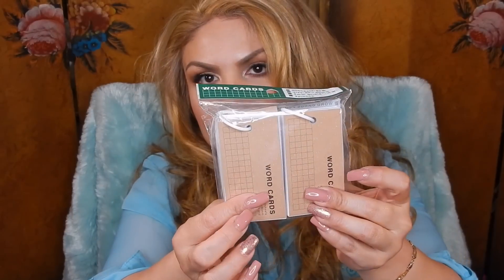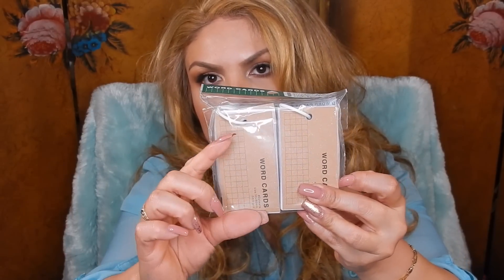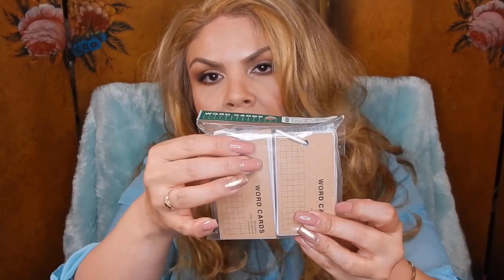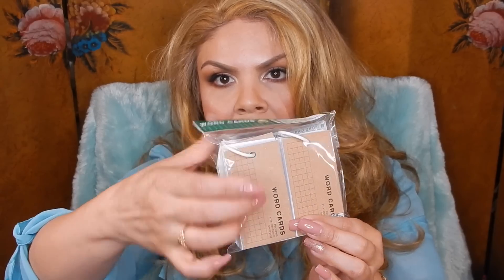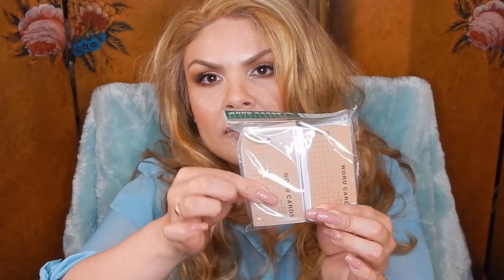As you guys know, everything there is $1.50 unless otherwise stated, so $1.50 for this was a really good deal. Then my daughter picked up these word cards — this one comes with a set of two. They also had some smaller ones that were tiny little squares. These are kind of like flash cards on a little loop so that you can flip through them, and she's going to use these to study with.